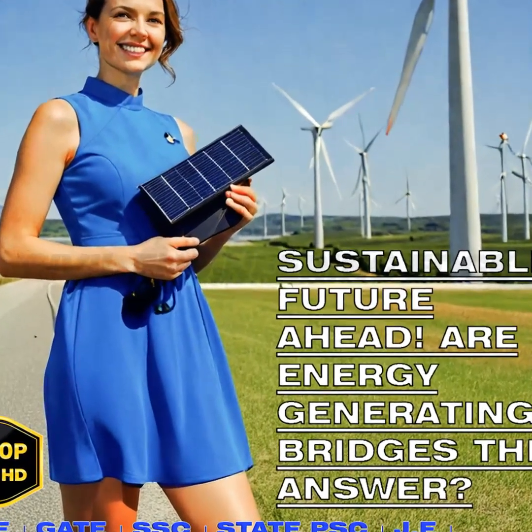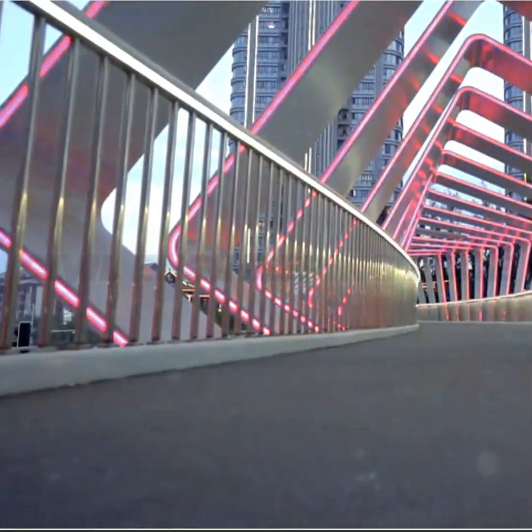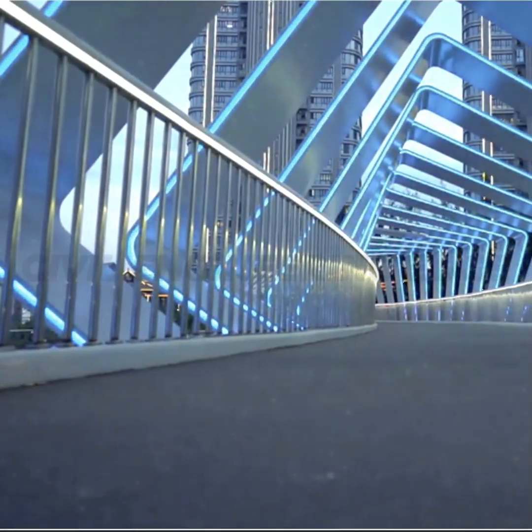Hello, welcome to Civil Engineering Edge. Futuristic bridge designs — energy generating structures for a sustainable future.